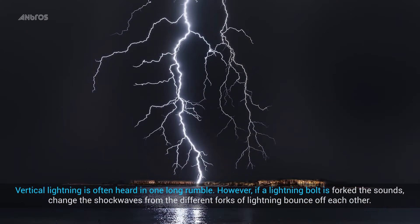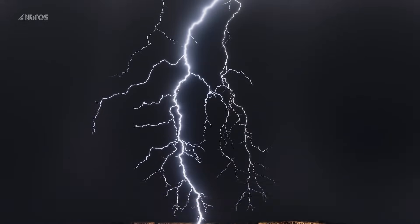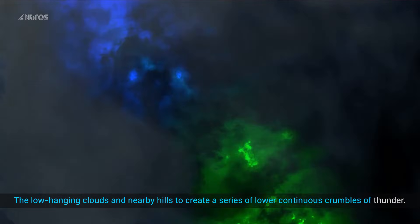However, if a lightning bolt is forked, the sounds change. The shock waves from the different forks of lightning bounce off each other, the low-hanging clouds, and nearby hills to create a series of lower, continuous grumbles of thunder.